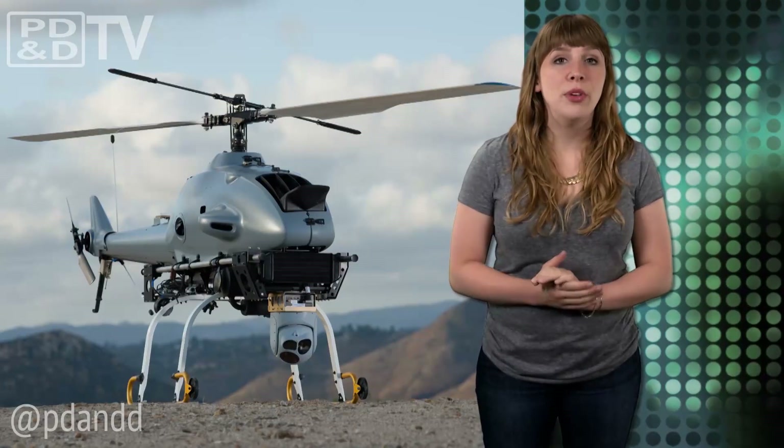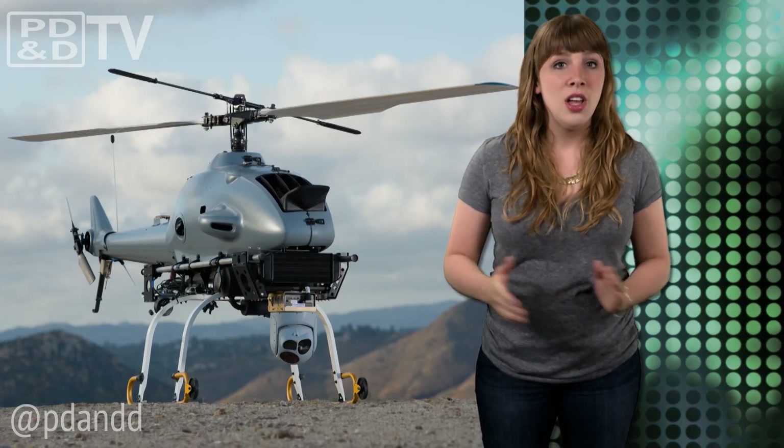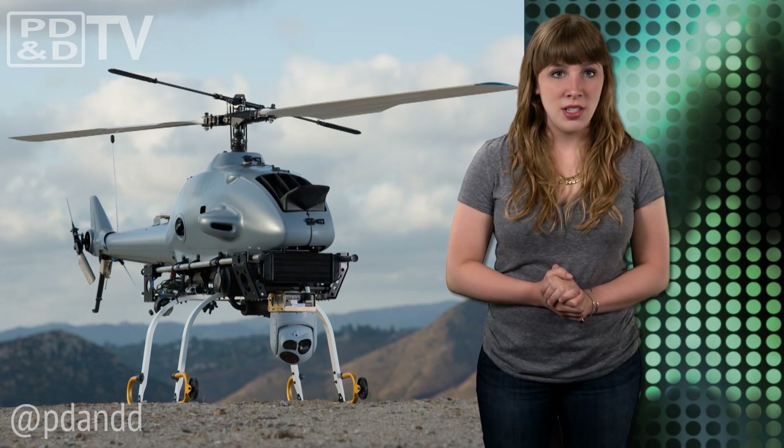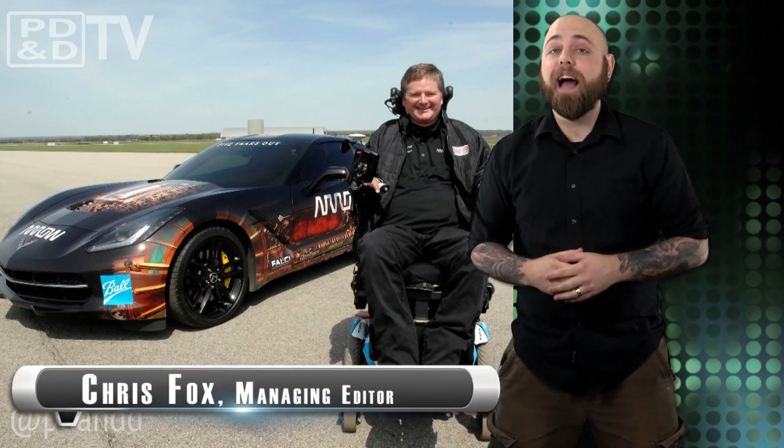The copter will join Northrop Grumman's family of unmanned aircraft systems used for tactical intelligence, surveillance, and reconnaissance missions, and the company is already planning a demonstration for the U.S. Navy next month.